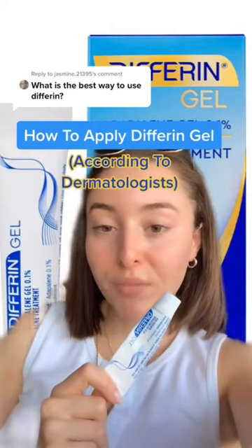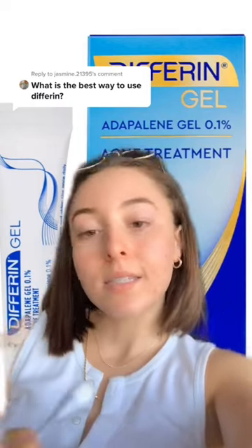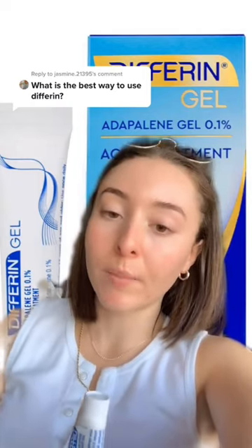Adapalene Gel, brand name Differin, is a highly effective retinoid that is over-the-counter. It used to be prescription. Since it can be irritating, many dermatologists recommend that you apply it this way.